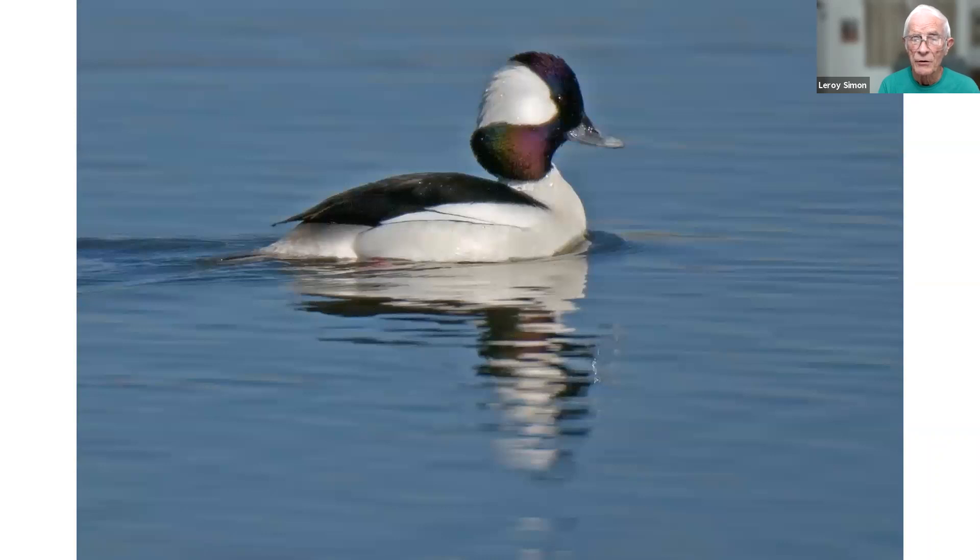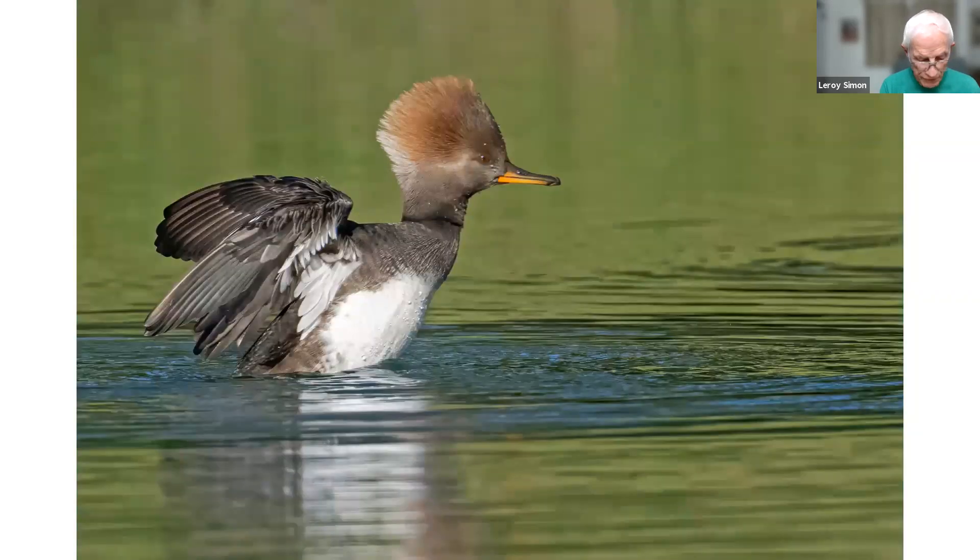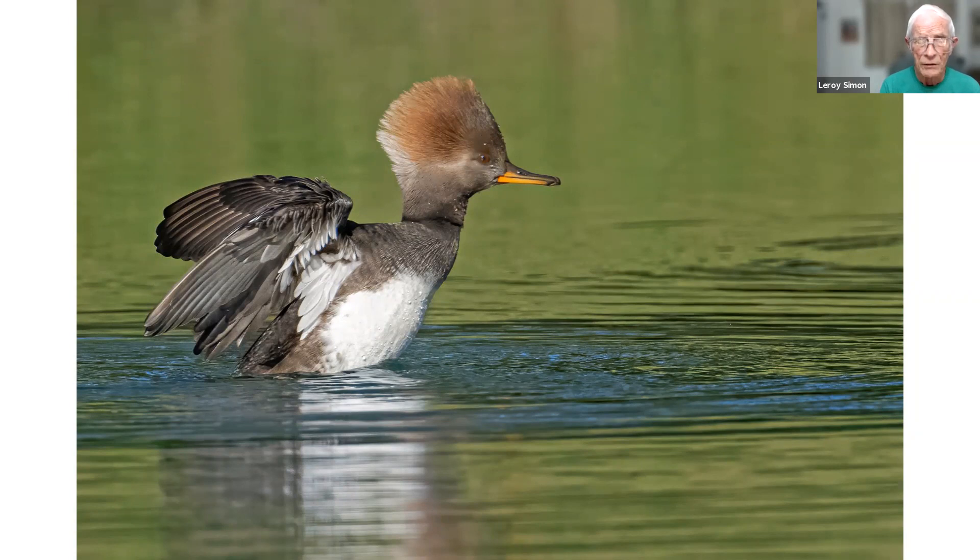This is a male bufflehead taken in New Mexico in high breeding plumage. This is the female hooded merganser, taken in Ocala at the discharge park, in a small pond toward the back of the park. The male was also there. To get a picture of a duck's wing during a wing flap, I adjust my camera and focus on the bird when it's sitting in water preening. Sometimes they'll preen for five or ten minutes — when they're finished, they'll almost always rise up and flap their wings, and that's when you get the picture.